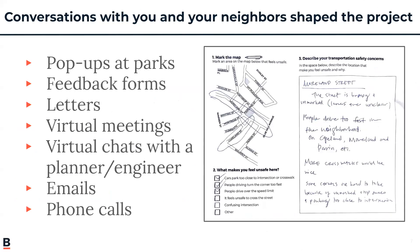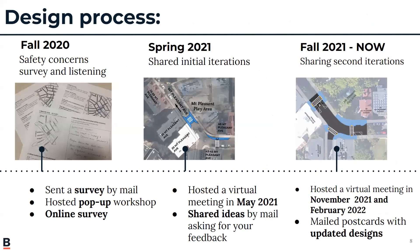Thank you to everyone who has had a conversation with us through many different ways — pop-ups, parks in 2020, virtual meetings, and phone calls. We've collected and really reviewed all of your concerns and tried our best to look into solutions that are street design changes to solve them. This project started in fall of 2020 by surveying and listening to your safety concerns. In spring 2021 we shared initial iterations of design ideas, and right now we're still sharing the second iterations of those designs in response to all the feedback we received.